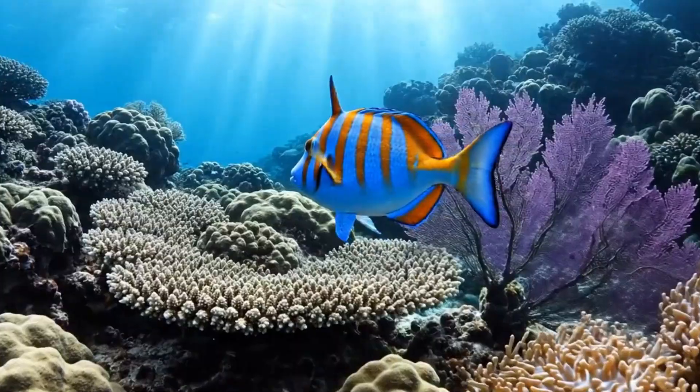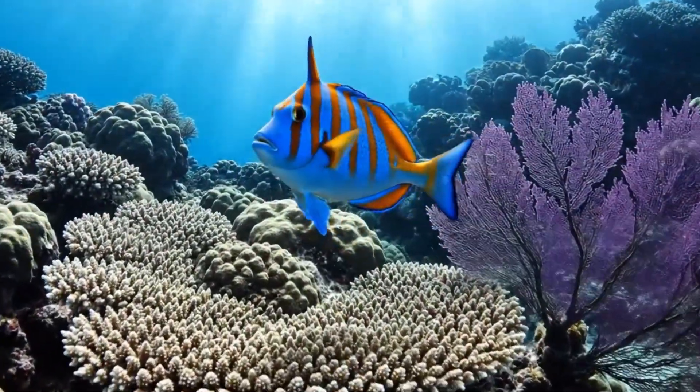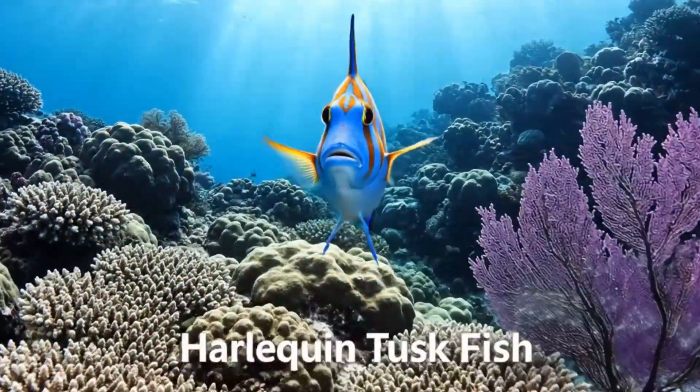This is the harlequin tuskfish. It's blue with orange stripes, found in the Great Barrier Reef of Australia.